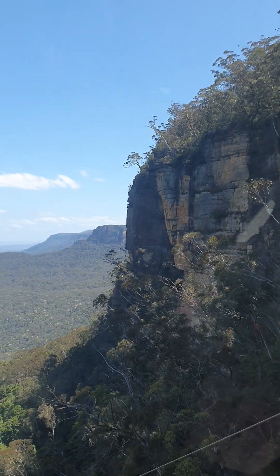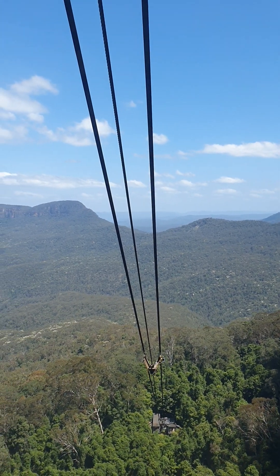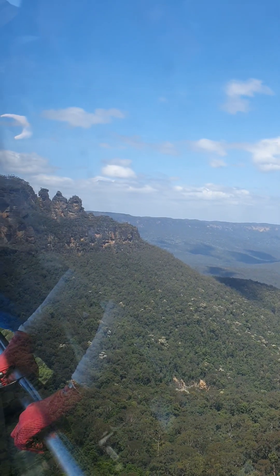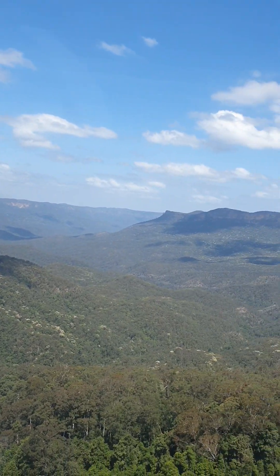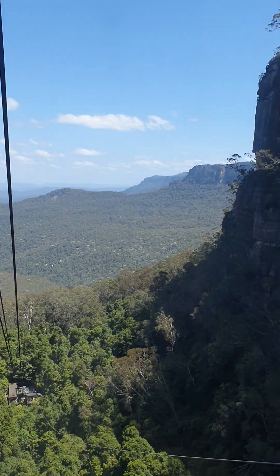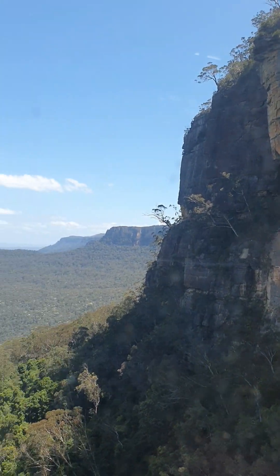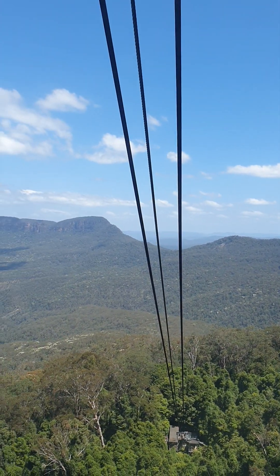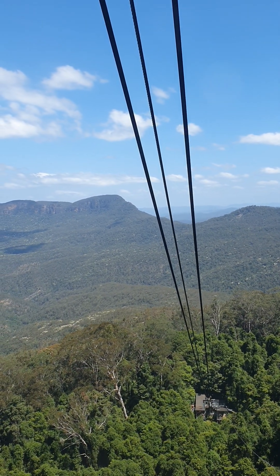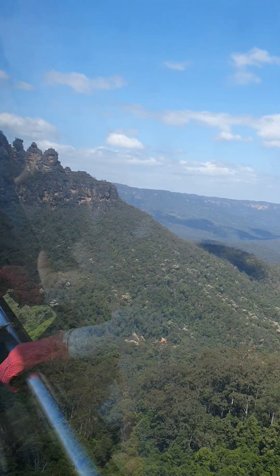They're about 14 million years old, and how they formed is due to slow erosion over time. At the front there you can see Mount Solitary, six kilometers away from us. In between us and Mount Solitary is the Jamison Valley, dominated by eucalyptus trees. Another reason why we're called the Blue Mountains — those trees produce eucalyptus oil, it then evaporates into the air, creating that blue haze we see up in the air now, making the mountains look blue.